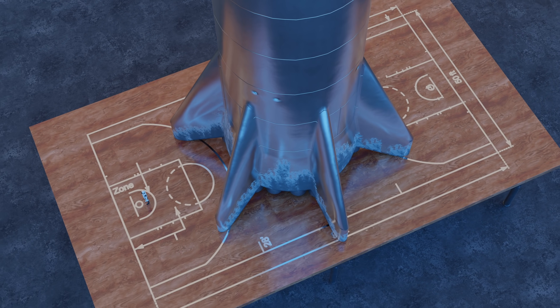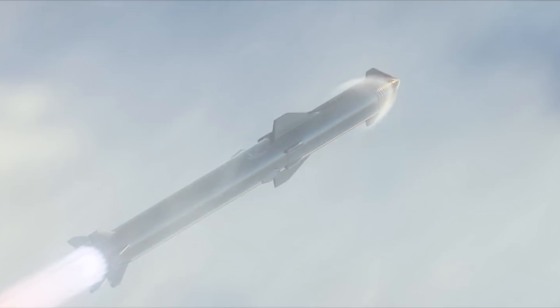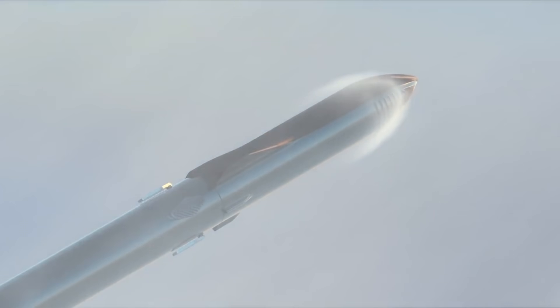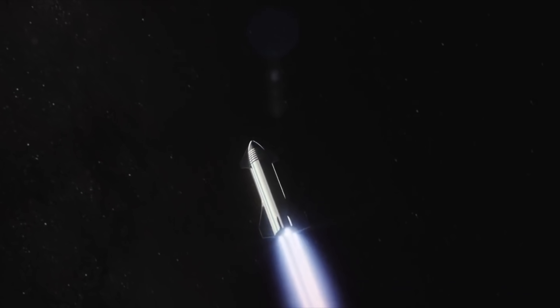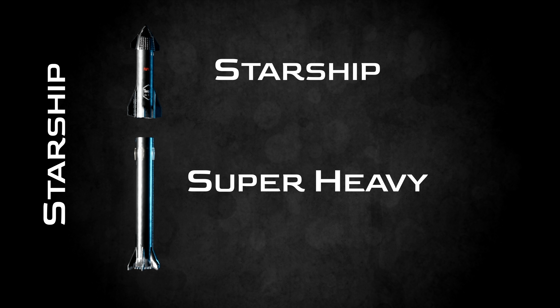To break this down a bit, Starship is the name given to the entire launch vehicle, which consists of two stages. The first stage booster is called Super Heavy — this thing is a beast capable of taking more cargo to space than anything before it. After stage one Super Heavy is jettisoned, the resulting upper stage spacecraft is also weirdly called Starship. For clarity from here on out, I'll be calling the stage one booster Super Heavy and the stage two craft Starship.